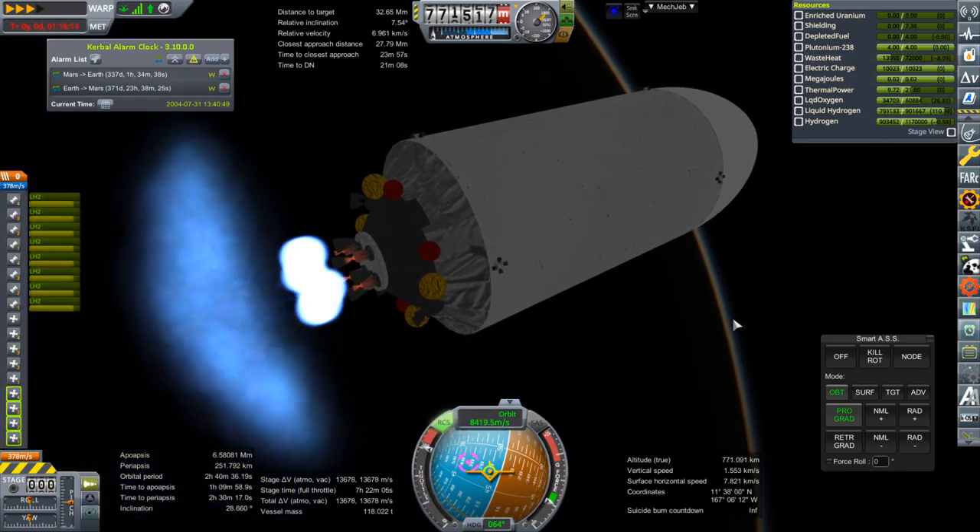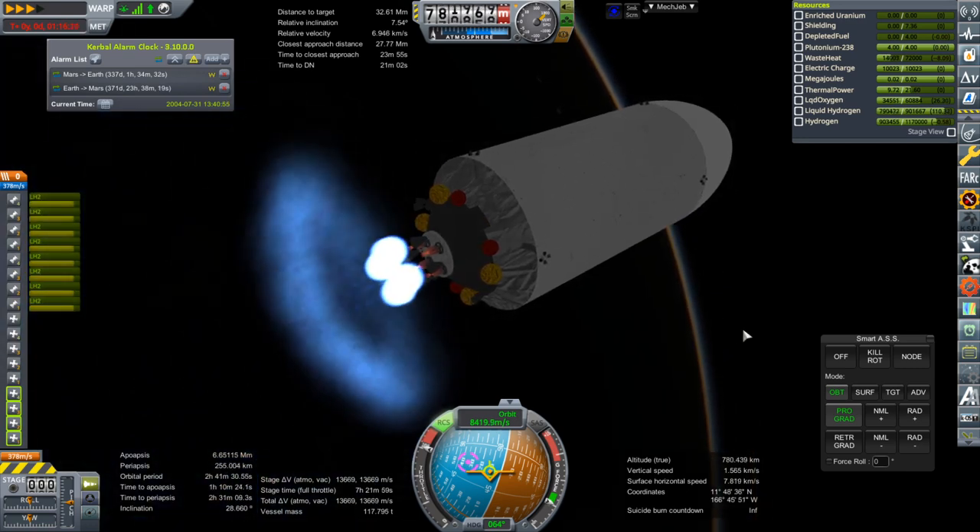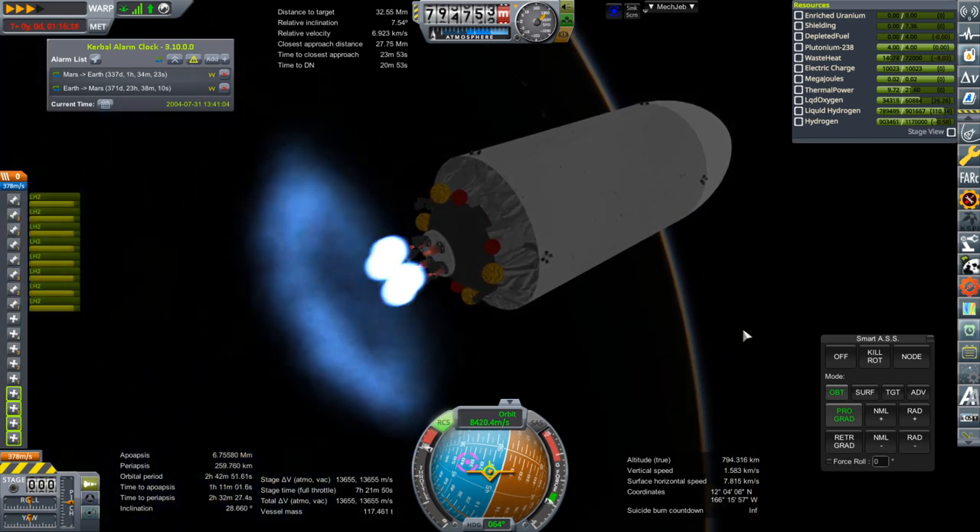The waste heat accumulation rate is going down, which I guess you would expect since it's shooting most of it out the back.